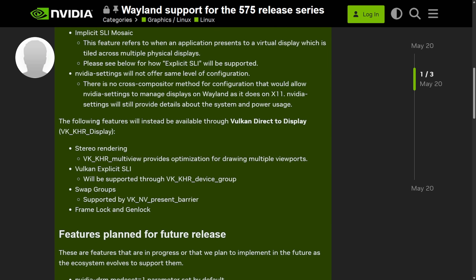NVIDIA now tells us that the following features will be available through Vulkan Direct to Display: stereo rendering, Vulkan explicit SLI, swap groups, and frame lock and gen lock. We're finally seeing paths forward through NVIDIA for graphical support on Wayland — whether through the Wayland protocol or the display server, we're seeing updates from the driver side, which is important.